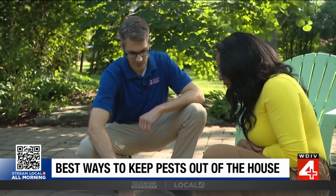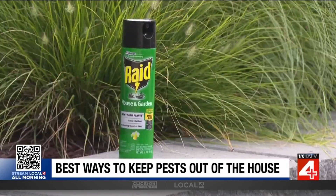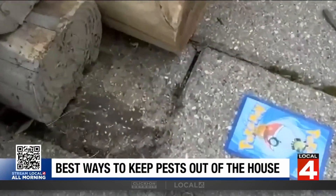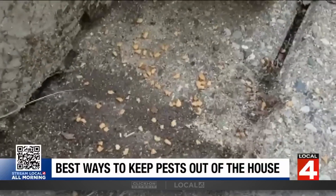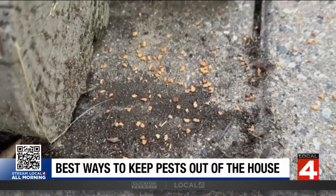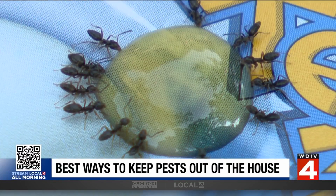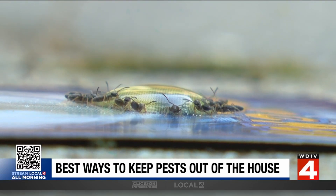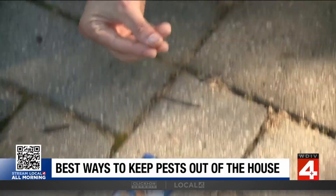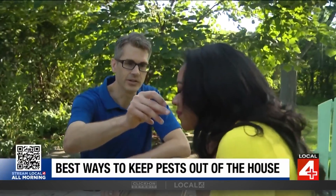Mark Vanderwerp of Rose Pest Solutions tells Local 4 that sprays only kill the workers. What you want is the queen. So in order to collapse a colony, you need bait. Then wait about five to six days. You can't just use any trap — you need to know your opponent. A common species is the odorous house ant. If you smoosh them, they smell like blue cheese. Vanderwerp offered me a whiff and it took a few times. Yeah, that one's good.